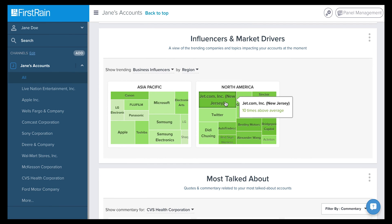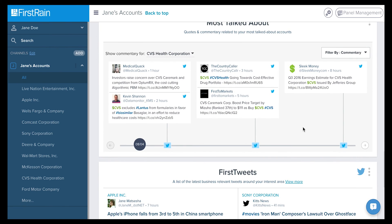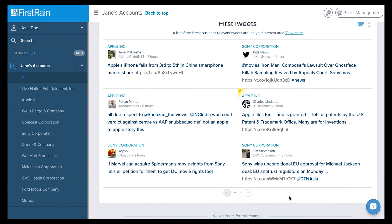Stay up-to-date with business-relevant commentary via Twitter with the Most Talked About panel and the First Tweets panels, where you will find quotes and commentary related to your accounts.